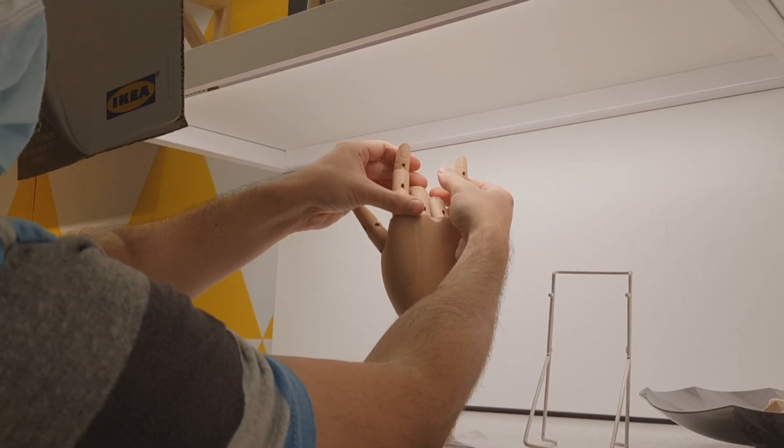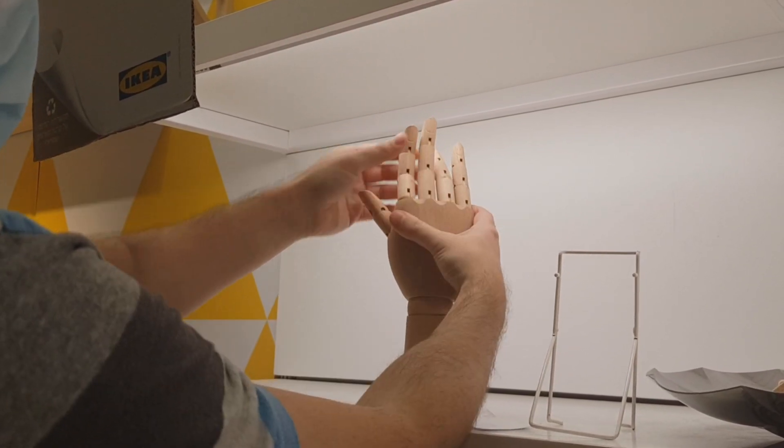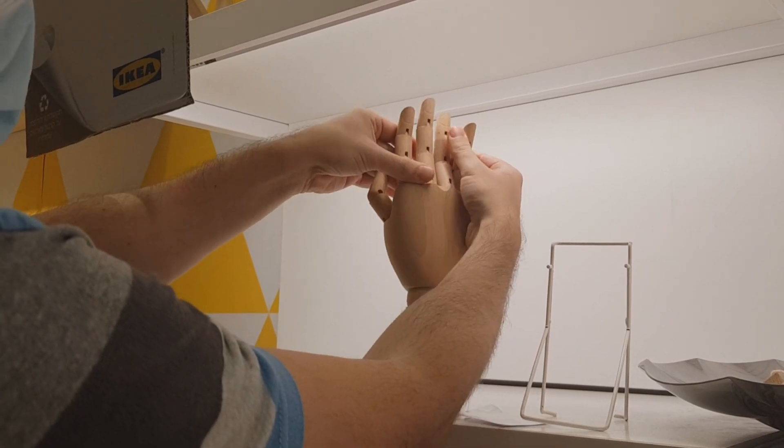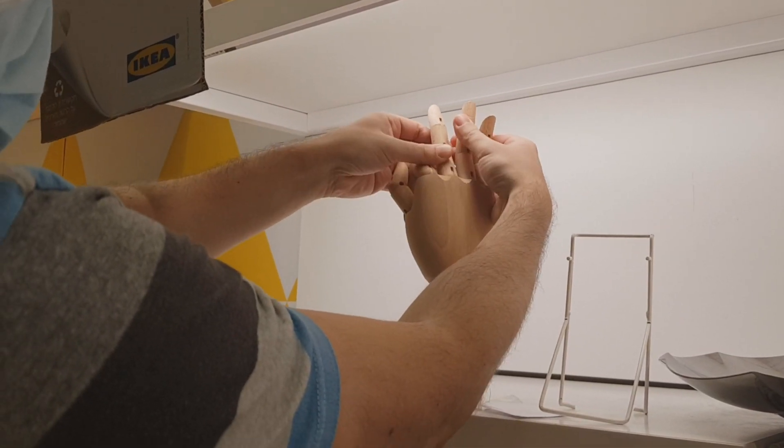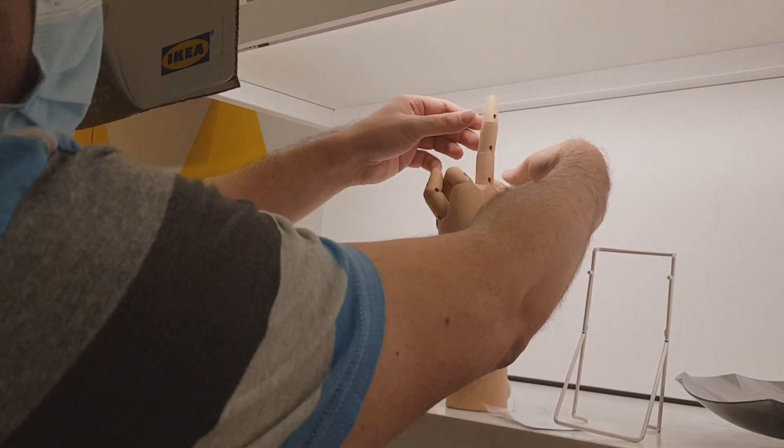In that section with the wooden dolls, I also noticed this hand that you can actually play with and change the fingers. I tried to make it do a Vulcan salute, but the fingers wouldn't come apart — they can only curve straight up or down and not to the sides — so I did something else instead.